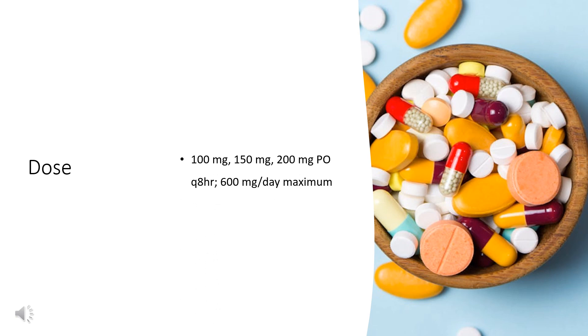Dose for cough: 100 mg, 150 mg, or 200 mg every 8 hours (PO Q8H), with a maximum of 600 mg per day. Administration: swallow whole, do not chew.